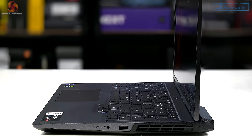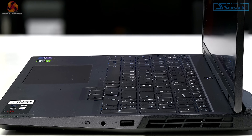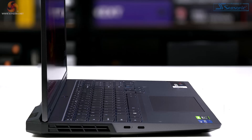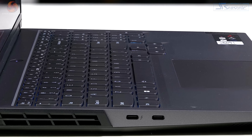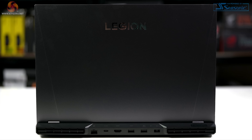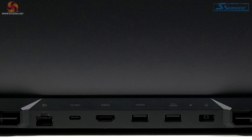Ports and connectors. On the right-hand side we have a 3.5mm audio jack and a USB 3.2 Gen 1 Type-A, which looks tailor-made for a wired mouse. On the left-hand side we have a Thunderbolt 4 Type-C that also supports DisplayPort 1.4 and a USB 3.2 Gen 2 Type-C. On the rear there are more ports: Gigabit Ethernet by Realtek, a USB 3.2 Gen 2 Type-C, HDMI 2.1, two USB 3.2 Gen 1 Type-A's, and the power connector.